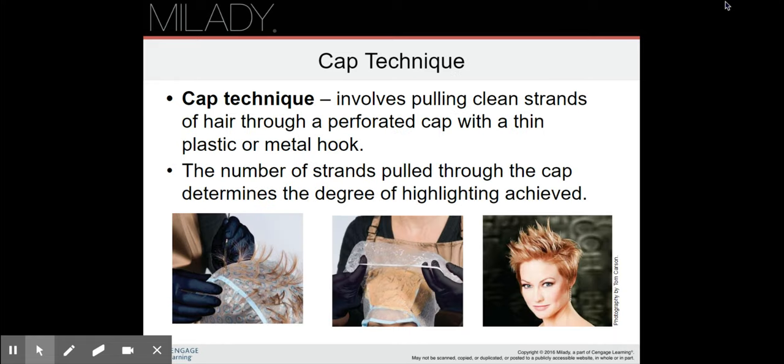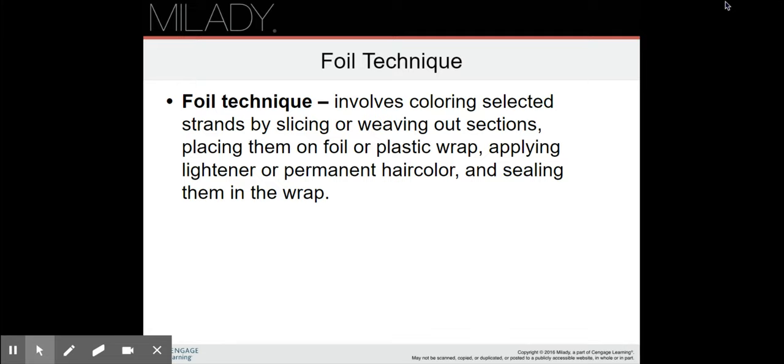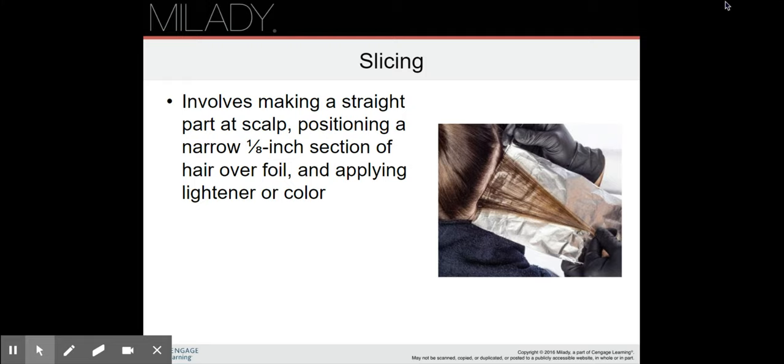The cap technique is not that common anymore, but it's useful when the hair is too short for highlights and foils. You pull little strands of hair through a perforated cap with a thin plastic or metal hook. The number of strands pulled through the cap determines the degree of highlighting achieved. You apply your bleach to the pulled-through strands and cap it, giving the same highlighted look. The foil technique involves coloring selected strands by slicing or weaving out sections, placing them on foil or plastic wrap, applying lightener or permanent hair color, and sealing them in the wrap.